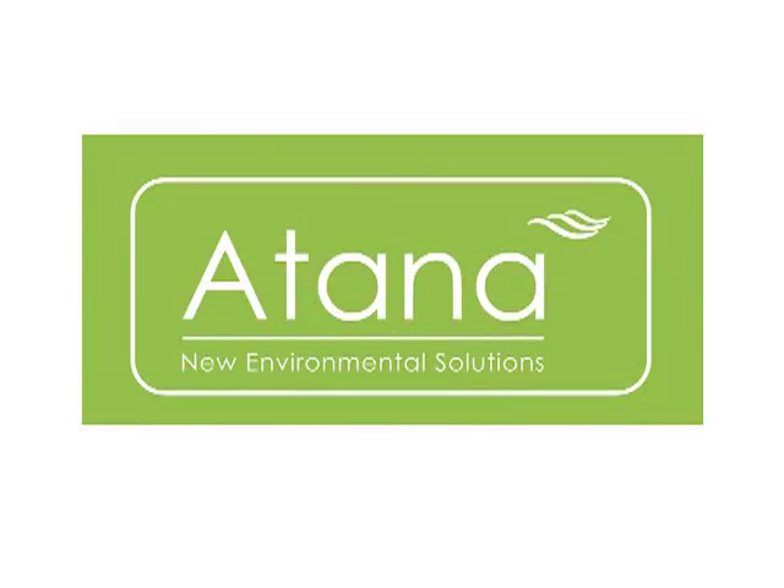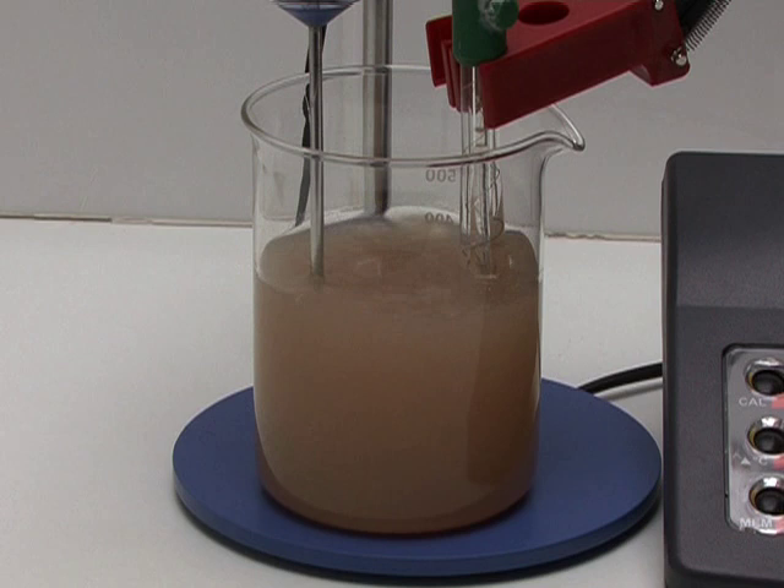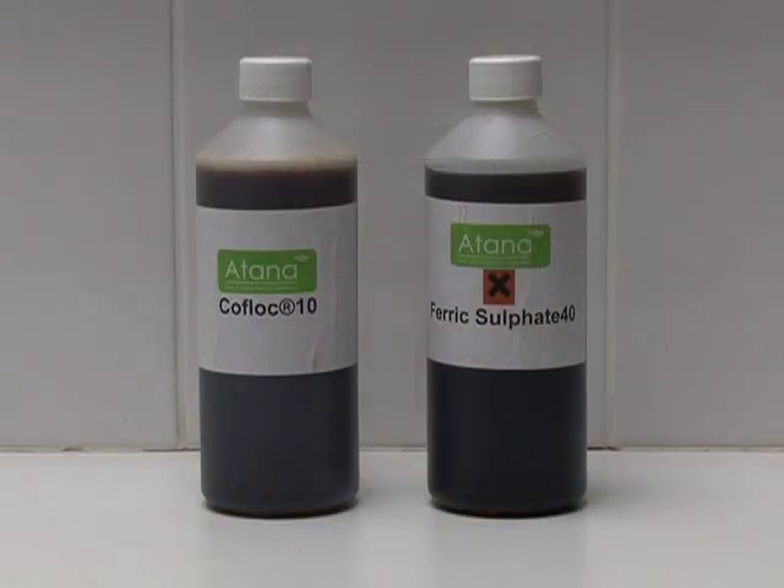Atana Limited offers a range of organic, sustainable, biodegradable coagulants called COFLOC, which are a viable alternative to traditional inorganic iron or aluminium-based metal salt coagulants. A jar test can be used to compare the effectiveness of the aqueous solid phase separation using COFLOC and ferric sulfate.